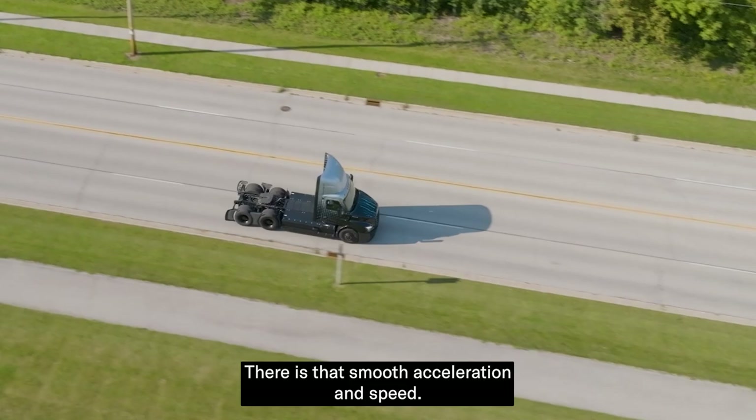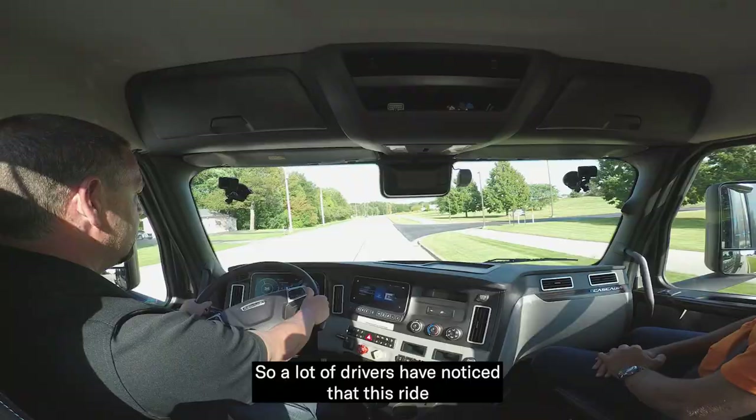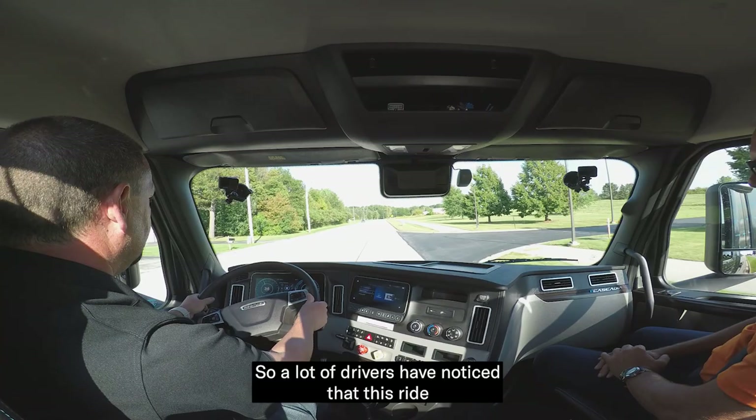There's that smooth acceleration and speed. It's a very stable vehicle as well because the batteries create a low center of gravity. A lot of drivers have noticed that this ride, even on rough roads, is better than what they're used to.